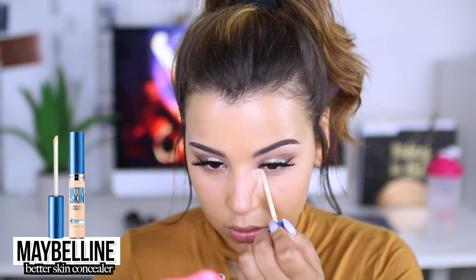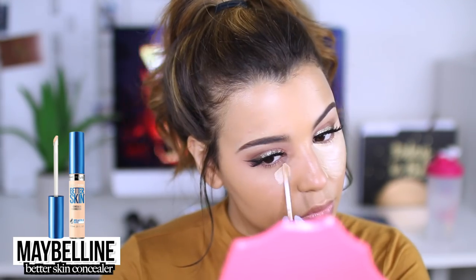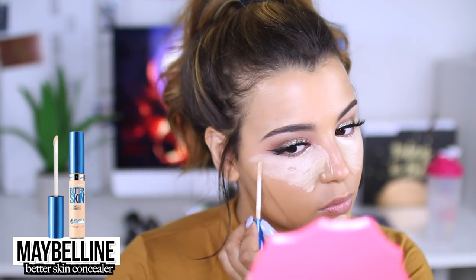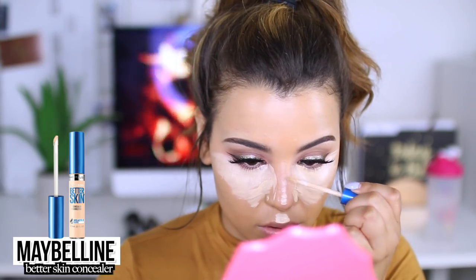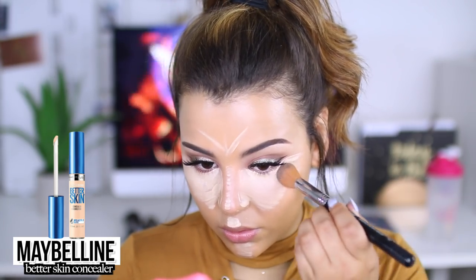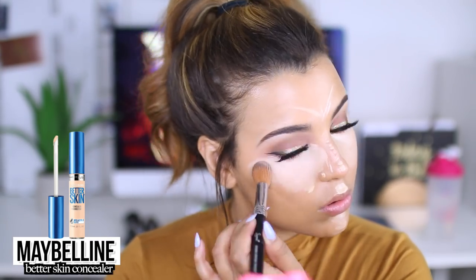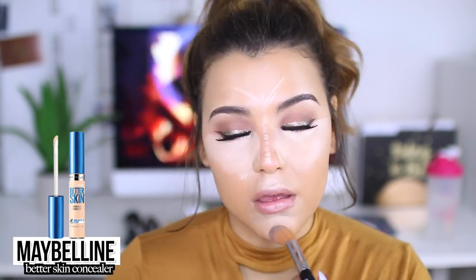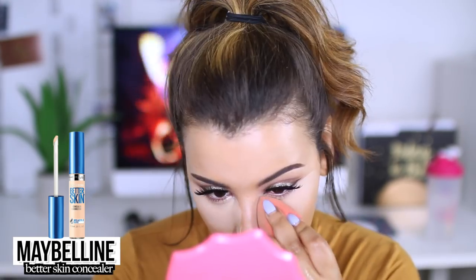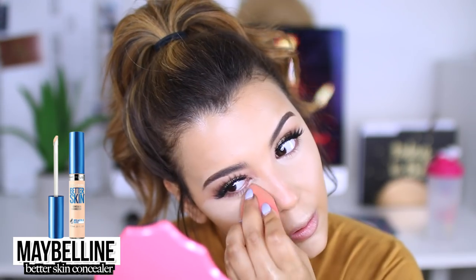Moving back to the face, I'm going in with Maybelline Better Skin Concealer in the shade Light. I really like to use a slightly lighter shade directly underneath my eyes, down the bridge of my nose, my cupid's bow, my chin, and my forehead. This is really going to brighten up the whole face. Since I am doing a full-on glam fall makeup look, I wanted to even out the eyes and have a very nice bright under eye, but not too intense. I blend this out with a brush, then go in with a damp beauty blender to further blend the product — it makes it look really airbrushed, very seamless.